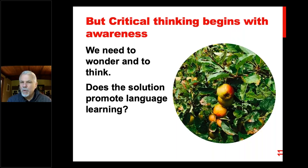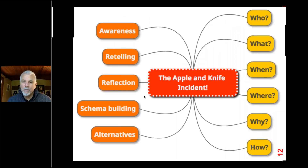Critical thinking really begins with an awareness — it begins with wondering and thinking. Does this kind of solution promote language learning? I would say it does. First of all, there was an awareness, because I was so surprised — I went from thinking I was about to be harmed, to wondering what was going on, to arriving at a good solution. This is important for us as teachers when we're encouraging learning.